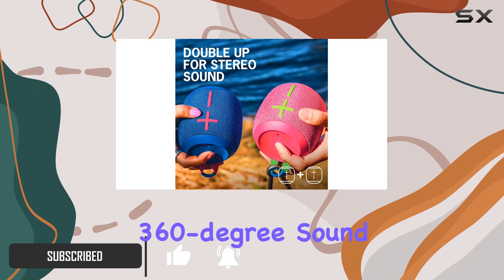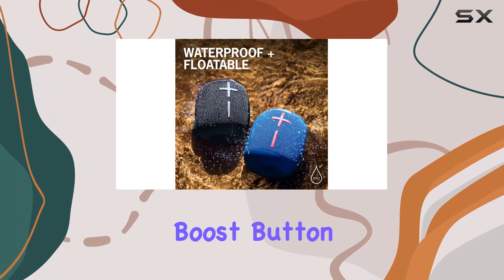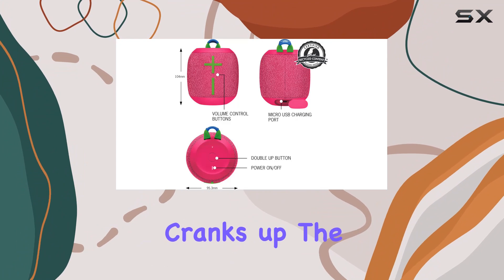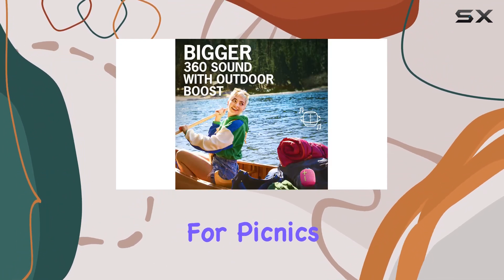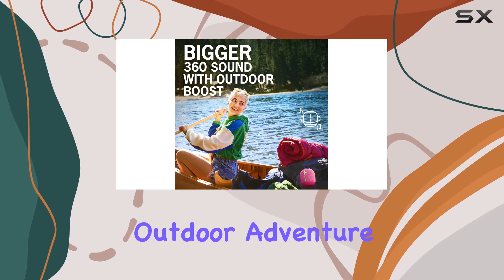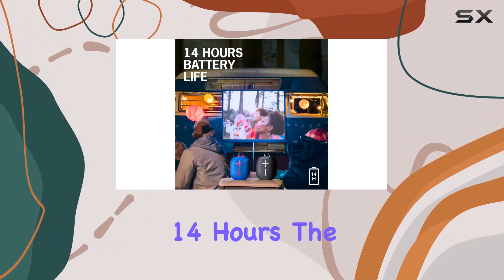First off, the 360-degree sound is a game-changer. The outdoor boost button, tailor-made for open spaces, cranks up the volume without sacrificing clarity. Ideal for picnics, hikes, or any outdoor adventure, this mini powerhouse delivers a booming bass that lasts an impressive 14 hours.